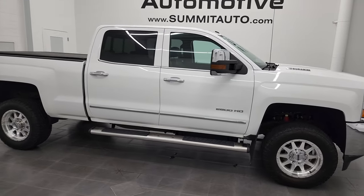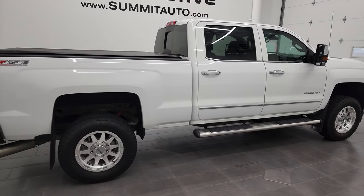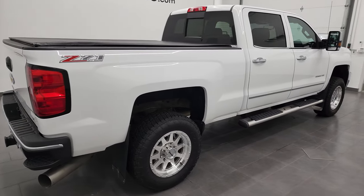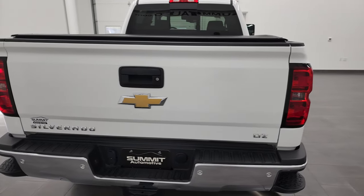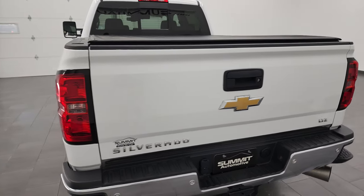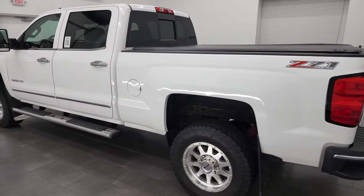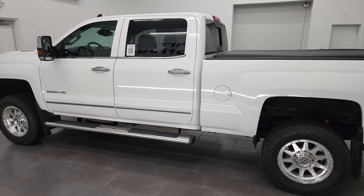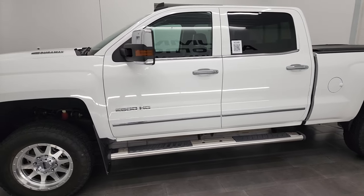Hey, this is Brett, and this 2015 Chevy Silverado 2500 Crew Cab Short Box LTZ is stock number 12864Z. I am here at Summit Automotive in Vondelac, Wisconsin, your new and used heavy-duty truck headquarters. This 2015 Chevy Silverado has the 6.6 liter Duramax diesel engine.